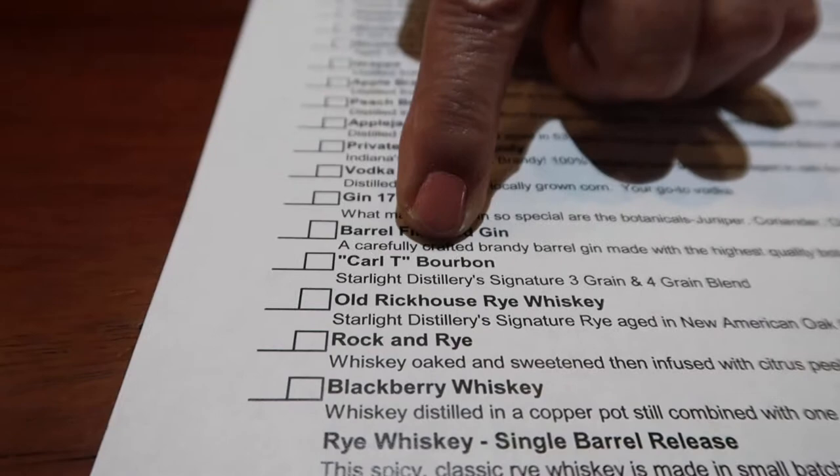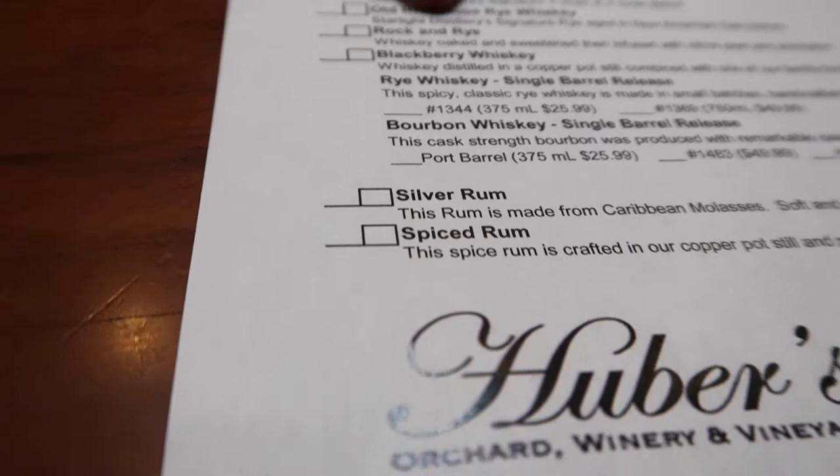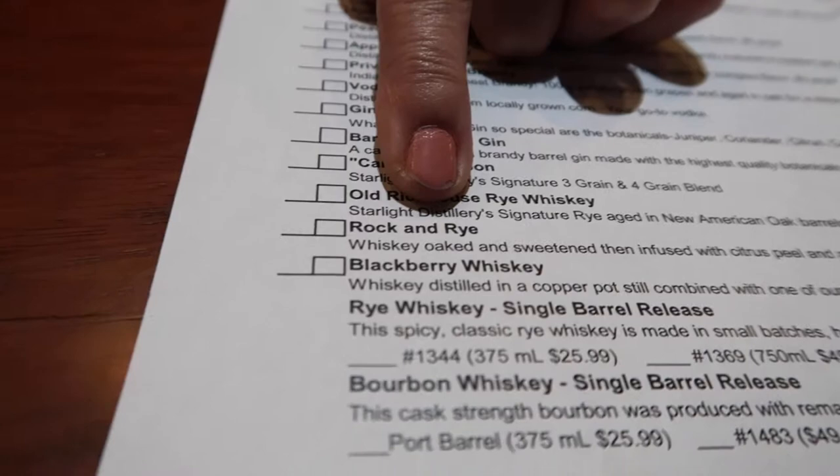They have grappa — the Italian brandy — at 80 proof. And then the rest of the brandies, the product reserve, and then vodka, gin, and barrel-finish gin. Then we have the Carl T bourbon, which is a blended-barrels bourbon. Down here are single-barrel bourbons and ryes. And then these are the brand new ones that are out — the old rickhouse rye — and we have a rock and rye, which is a little sweet. They added rock candy to it, and then we have a blackberry whiskey. And then there are the rums.